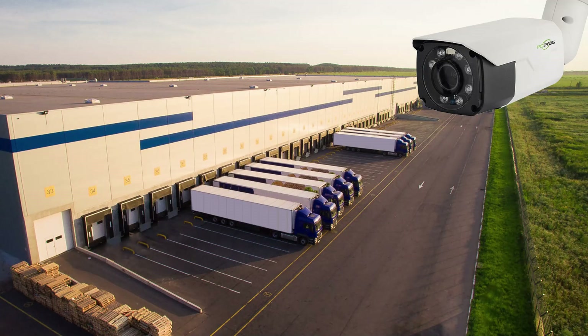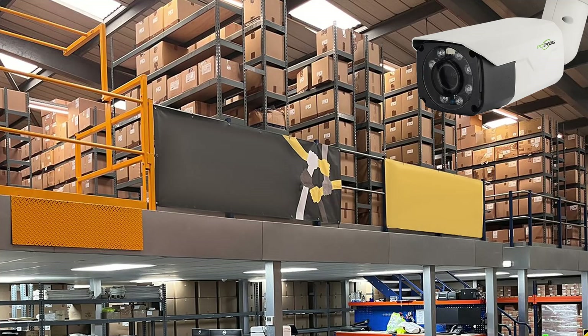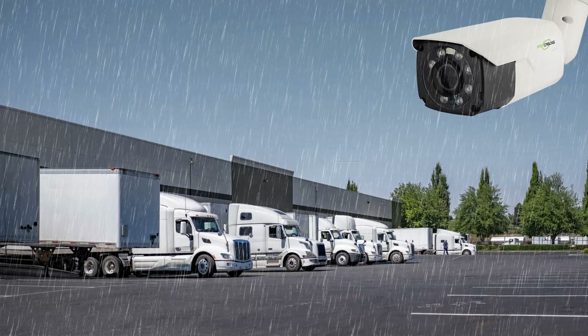Bullet cameras, on the other hand, are known for their cylindrical shape that resembles a bullet, making them ideal for directing at specific areas. They're typically set to cover a fixed area, especially effective for monitoring specific points like entryways, exits, and restricted zones where coverage needs are constant and focused. Furthermore, the design of bullet cameras includes weather-resistant casing, making them particularly suitable for outdoor use.